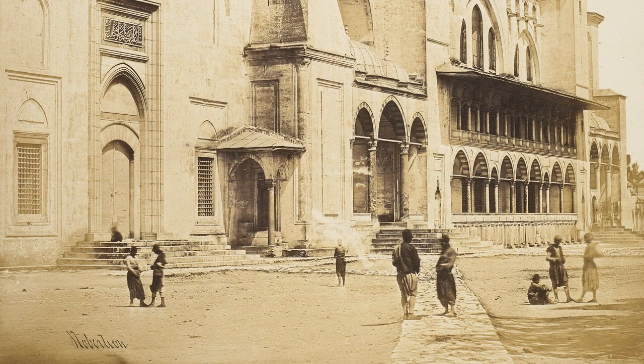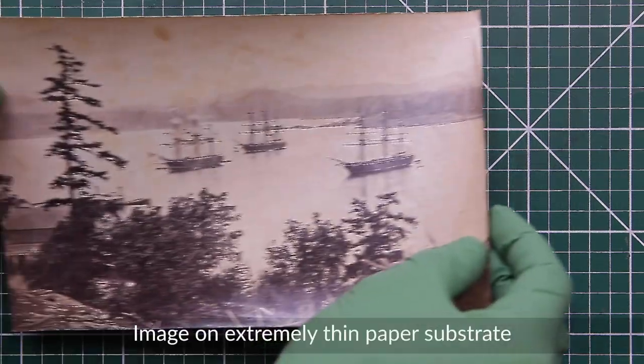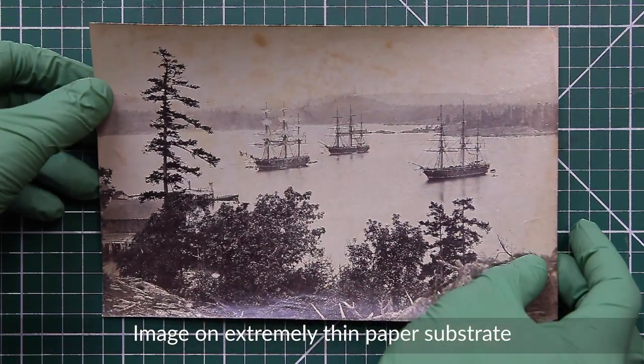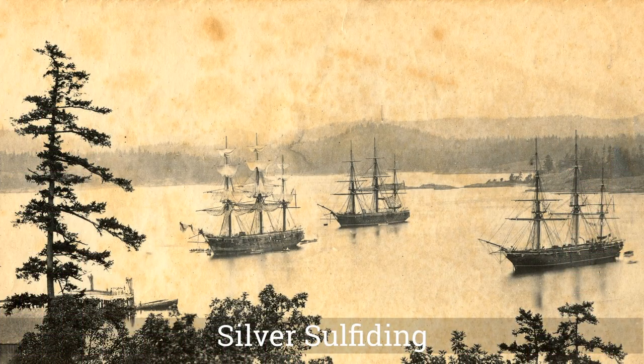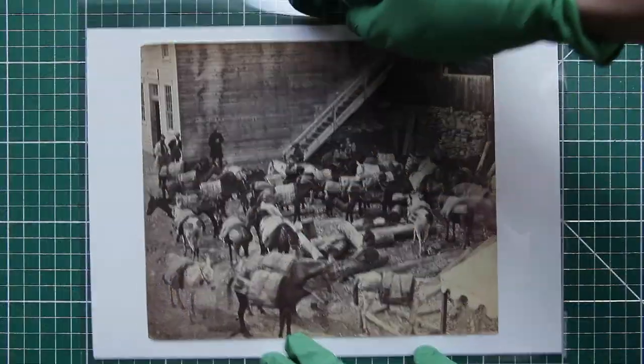Paper suitable for albumen must be extremely thin and smooth with the highest standards of purity, made only from the finest cotton or linen rags. Papers made from other plant materials such as wood pulp or hemp contain impurities and cause acidification when in contact with sensitised coatings.